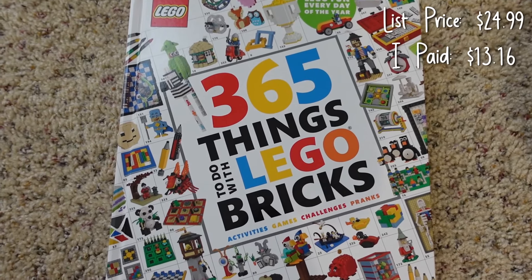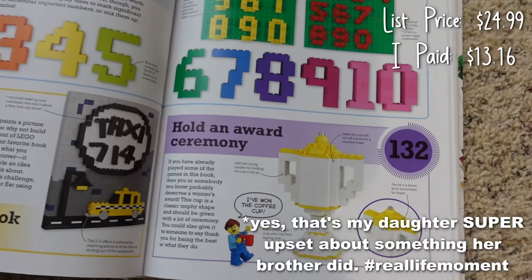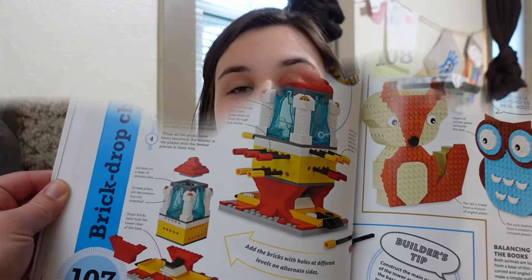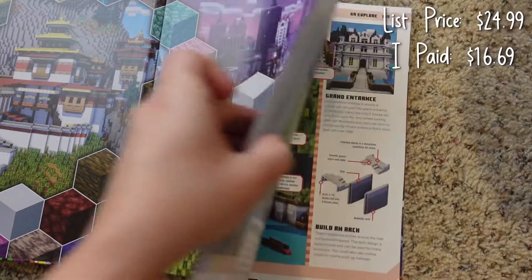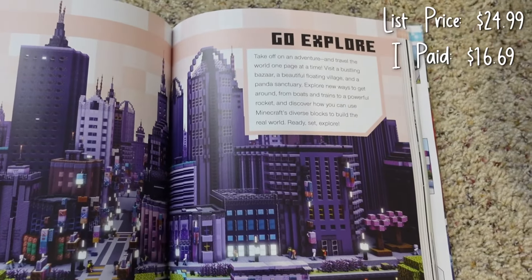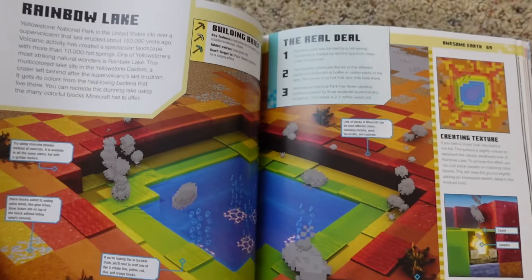The next thing I got for him is 365 Things to Do with Lego Bricks. My kids are big Lego fans and we have a lot of Legos, but sometimes they need ideas on what to build. This book has different things they can build, plus challenges and activities. The last thing I got for my seven-year-old — also a book — is this Minecraft Ideas Book. I know a lot of it looks advanced and he probably won't be able to create everything in Minecraft, but he loves playing the game, and having this book will spark ideas on what he'd like to create. I think he's going to love looking through it.